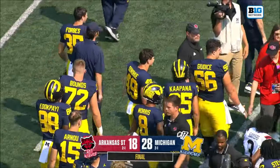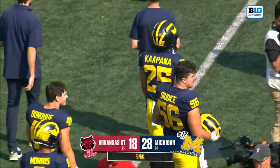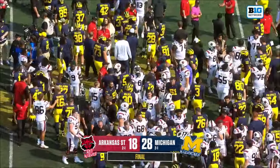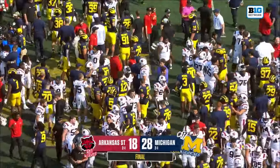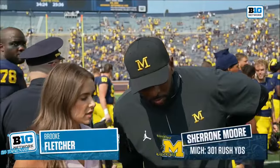Again, there's a standard that has to get met if you want to compete at the highest level. This conference got much deeper, much more challenging. Big week for them — ten-point win. Let's go down with Brook and Sherrone Moore.